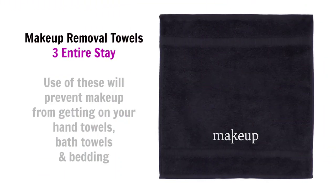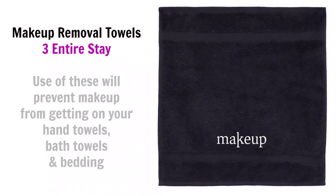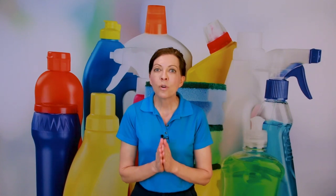Another towel set I'd recommend — it's optional, but I do recommend it — are dark hand towels left in the bathrooms for makeup removal. If you're using white towels, which many Airbnbs do so they can bleach everything and spot stains easily, the dark makeup towels allow guests to remove heavy eyeliner or mascara without ruining your white towels. I highly recommend these because if they're available, people will use them.